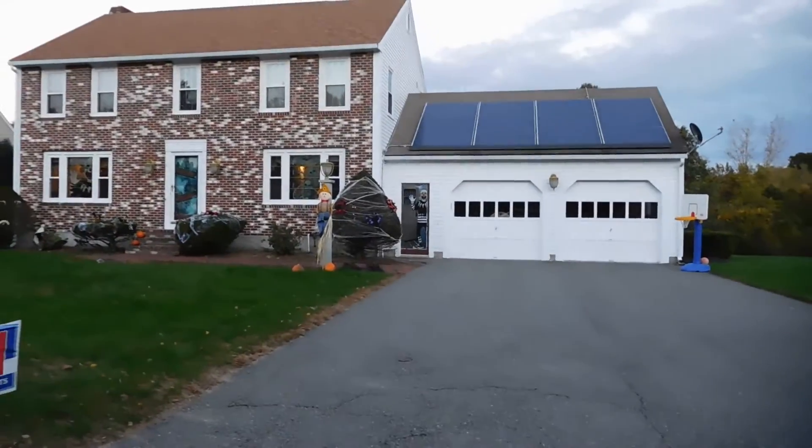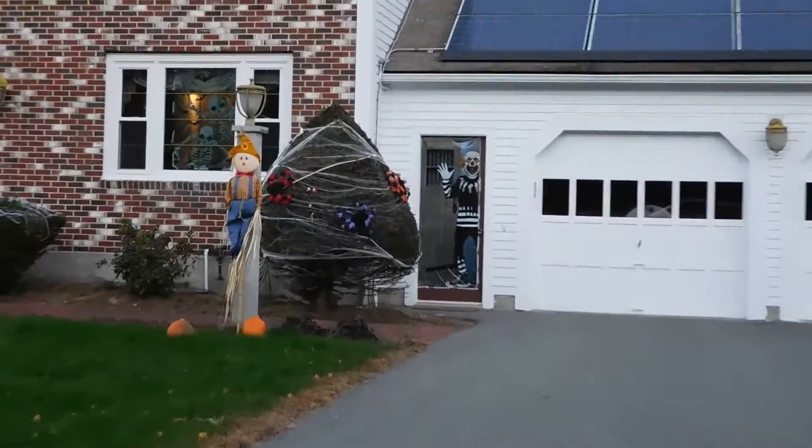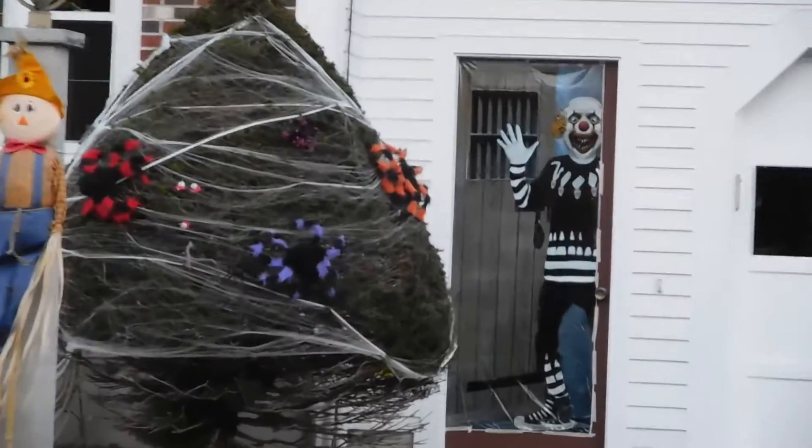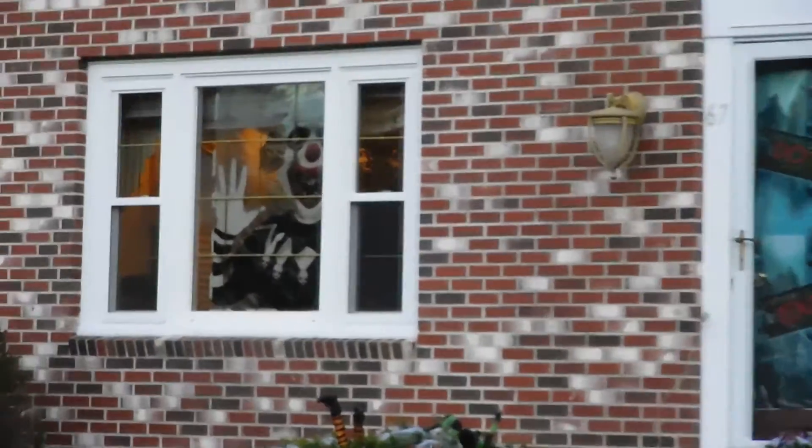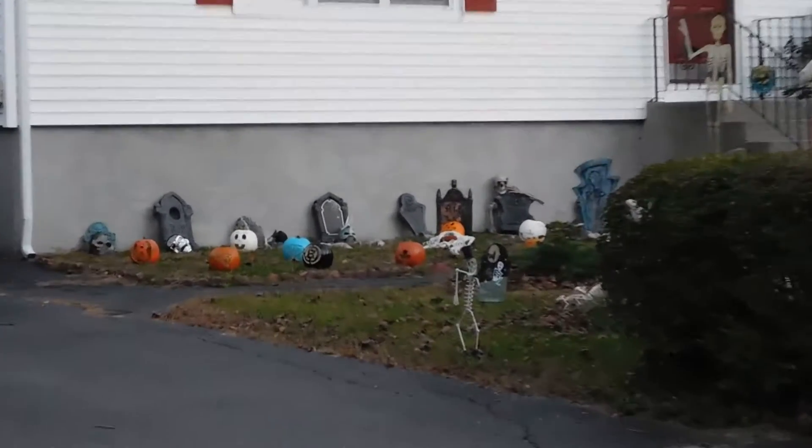We're all gonna die! Look at those puffy rainbow spiders, look at the doorway, look at the clowns. Look at the door, look in the window — we got a clown in the window! Oh no. We found another house.